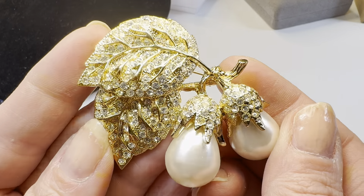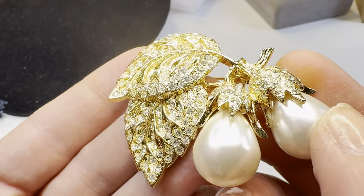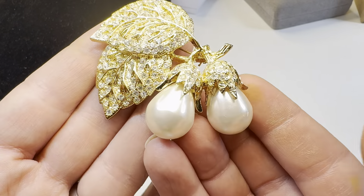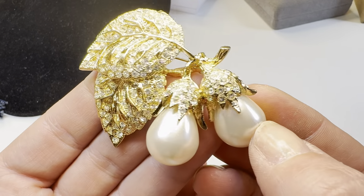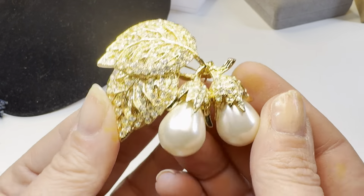Lot 139 is an Irwin Pearl rhinestone faux pearl brooch. I love Irwin Pearl jewelry — his heyday was the 1980s and he had lots of standalone stores. Look at that piece — and it's marked 'Irwin Pearl E-Pearl' right there. It is just literally stunning. I'm going to say $45 for this Irwin Pearl brooch.